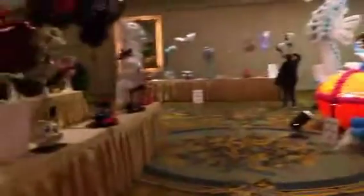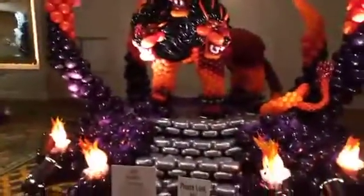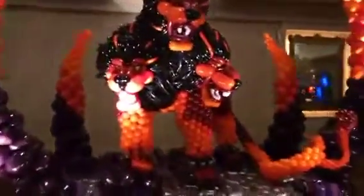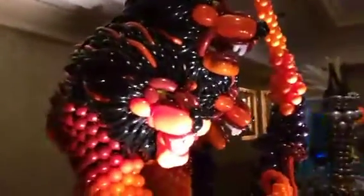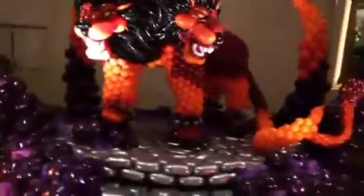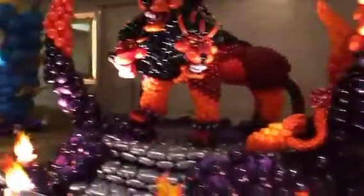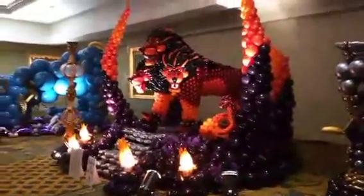Now the next one I'm going to show you is the first place winner. This is the first place winner of large balloon sculpture here. I'll try to zoom in and get you guys a little bit of a look at the face here. Isn't that gorgeous? Isn't that amazing? Wow.